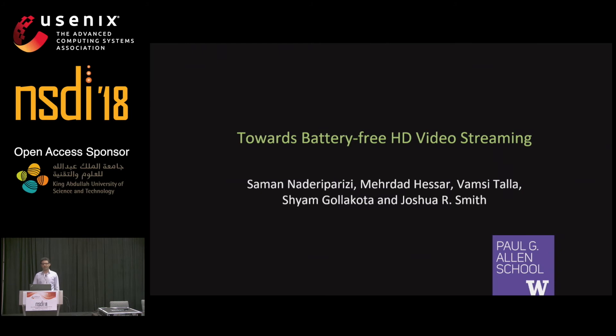Hi, everyone. I'm Saman from the University of Washington, and today I'm going to talk about our project towards battery-free HD video streaming.